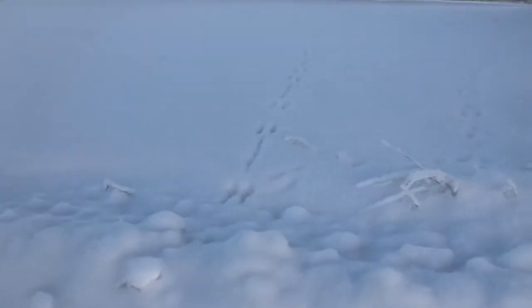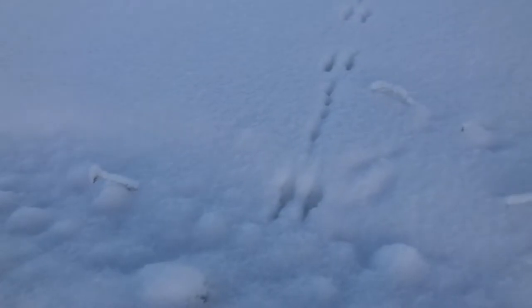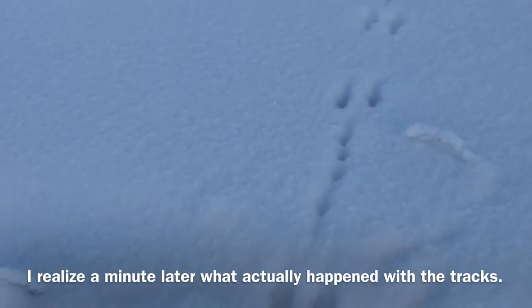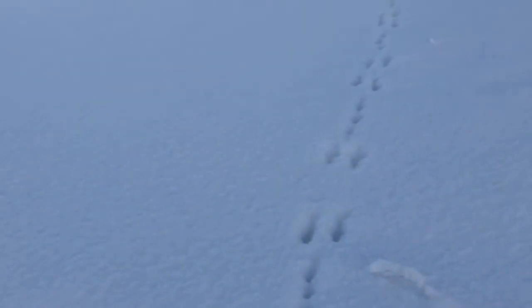Found some more rabbit tracks — again, I keep saying rabbit but they are the European hare. You can see the hind feet and the front feet. It jumps and lands with its hind feet, then has its front feet between its legs for balance.